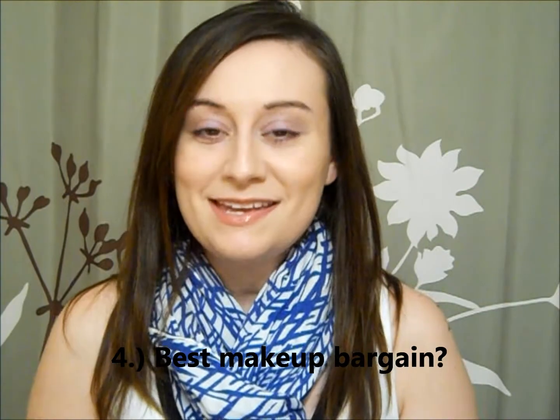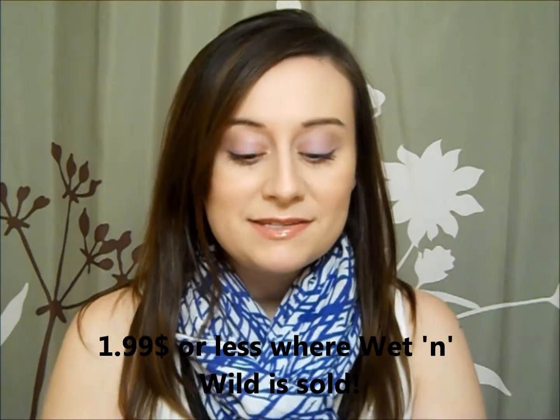Best makeup bargain is the Wet n' Wild Matte Lipsticks. These are awesome, guys. They have very, very pigmented colors — very bright colors, but they also have some more neutral colors. I was late jumping on the bandwagon because I thought they would be really drying. They are not at all. They don't make my lips peel. You could always wear a balm underneath if you find them a little dry, but I really don't. I want every shade — I'm in love with these.